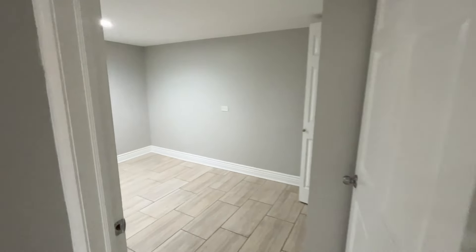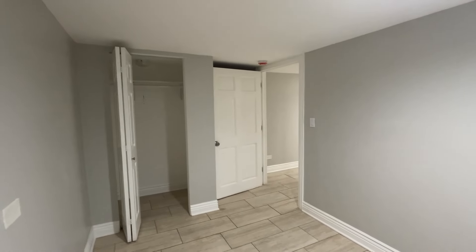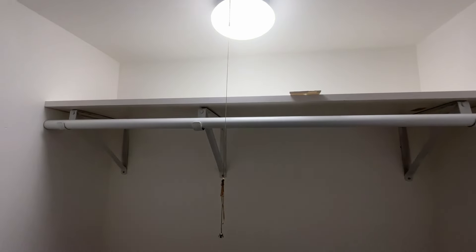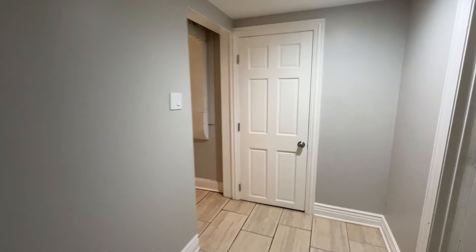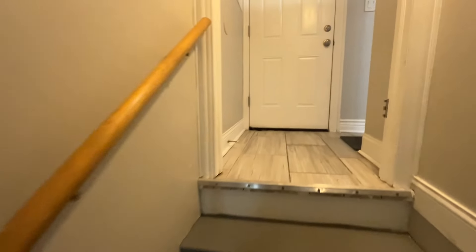Next we're going to go to the next bedroom right over here in the corner — this was a little bit smaller. I'm going to give you guys a corner look so you can see how much space is over here. You can see right here that there is yet again another pull string to get into the closet light — you got some shelving in there, that's a decent amount of space actually. You do have tile throughout the entire basement floor. This was the basement area, and then we're going to be going back up through.